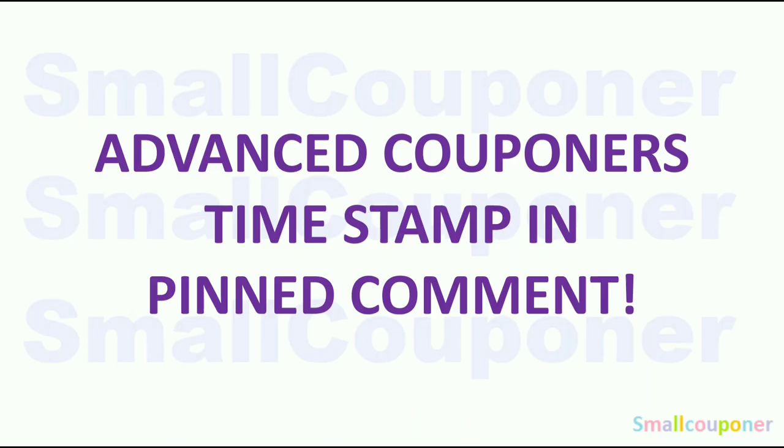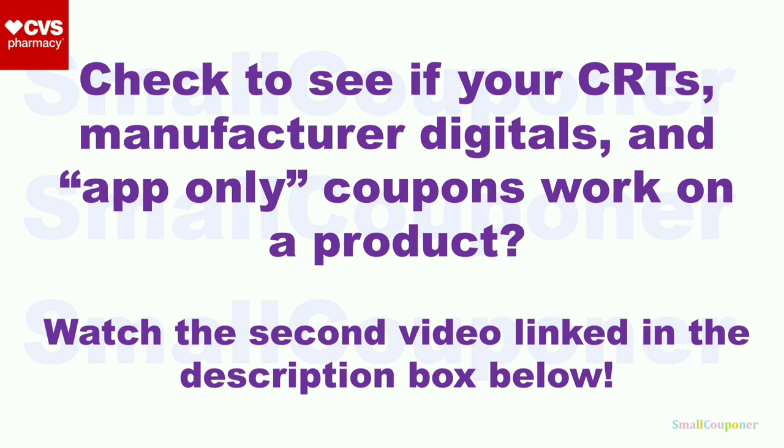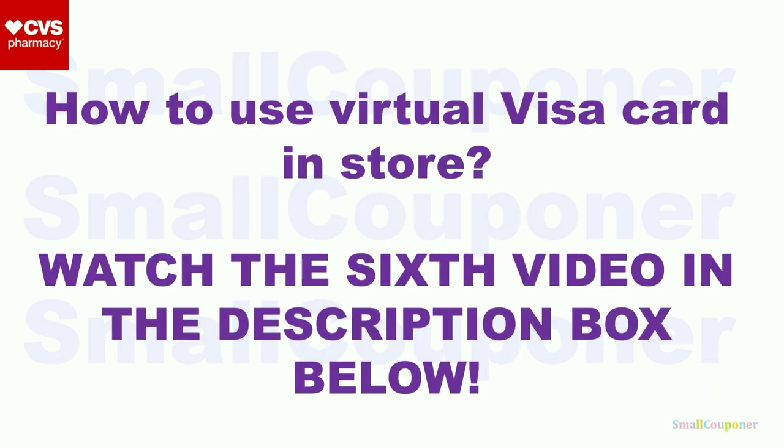For advanced couponers, timestamp in, pin, comment. For questions about what CRTs, app-only coupons, mystery offers, or instant coupons are, make sure to watch the first part of my first video, link in the description box below. To check if your CRTs, manufacturer digitals, and app-only coupons attach to a product, watch the second video. If the CVS app is not compatible with your device, watch the third video. How to use a virtual Visa card in-store — watch the sixth video. All links in the description box below.